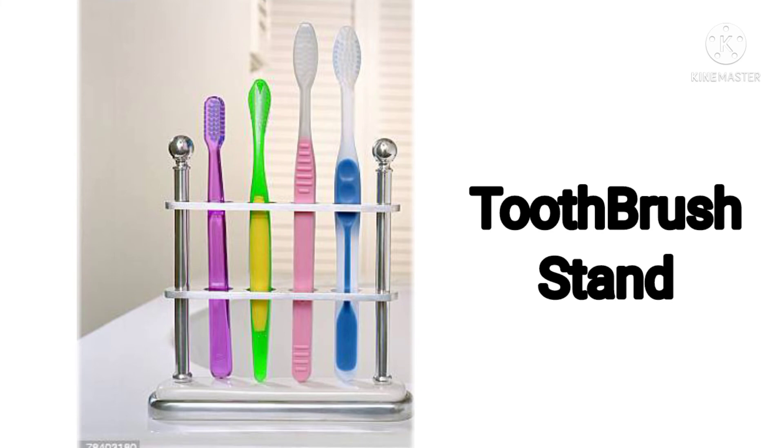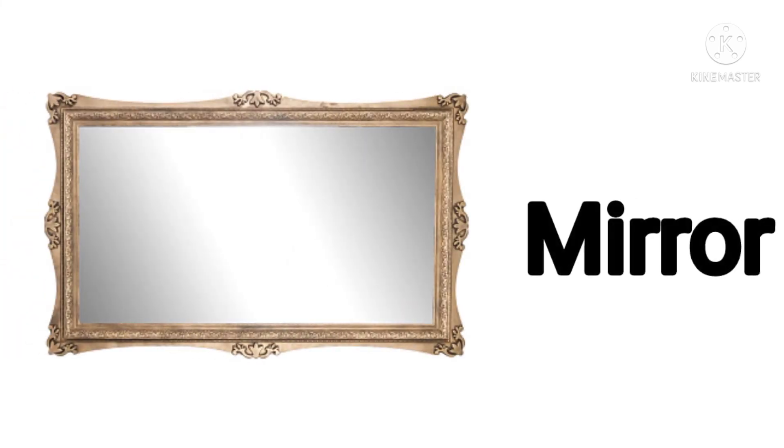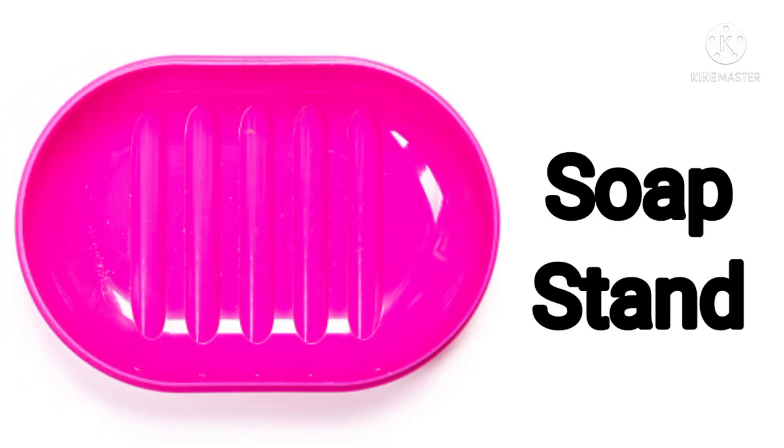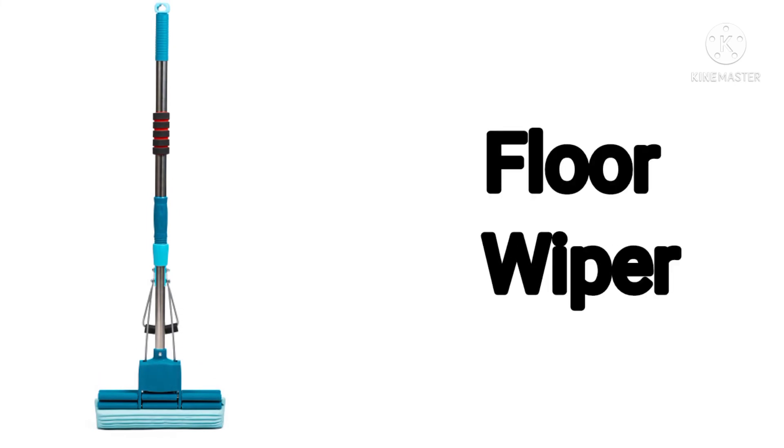Next one: mirror. Every bathroom has a mirror. Next one: this is a soap stand. Soap stands are designed to drain and keep your bar soap dry.